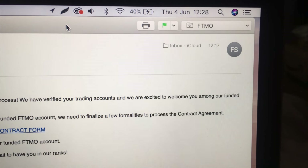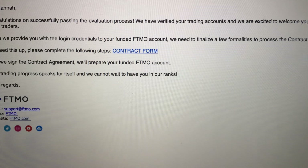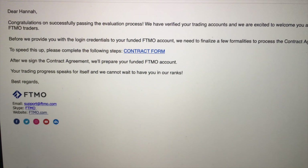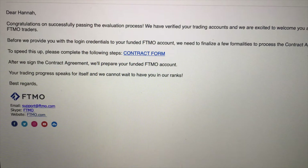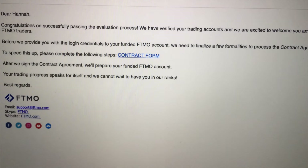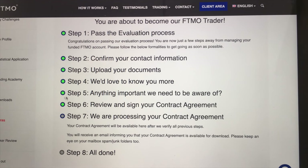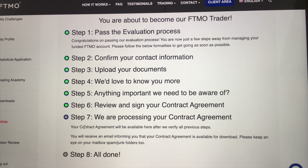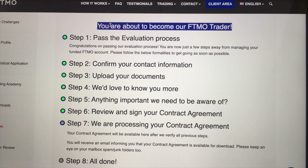Wednesday 30th of June — all my trading objectives have been passed. Then it was the 4th of June when I got the contract. It's currently Thursday 4th of June, the afternoon. It says: 'Dear Hannah, congratulations on successfully passing the evaluation process. We have verified your trading account and are excited to welcome you among our funded FTMO traders.' It's awesome guys — a long time coming, a big achievement. Feeling very humble, very grateful, and excited for the next step. I'm about to become a funded FTMO trader.